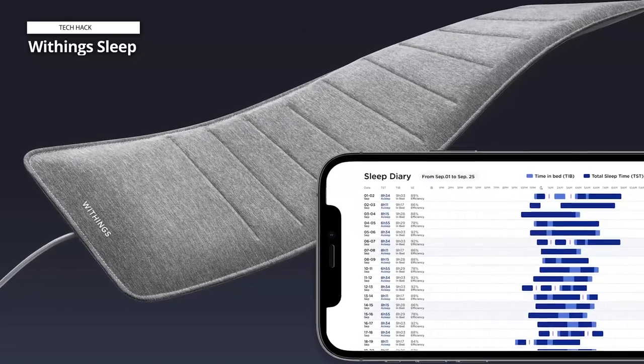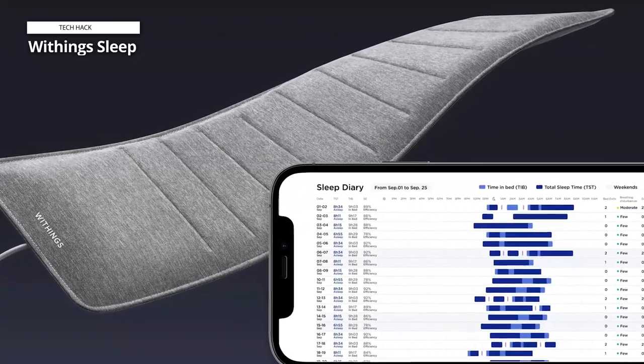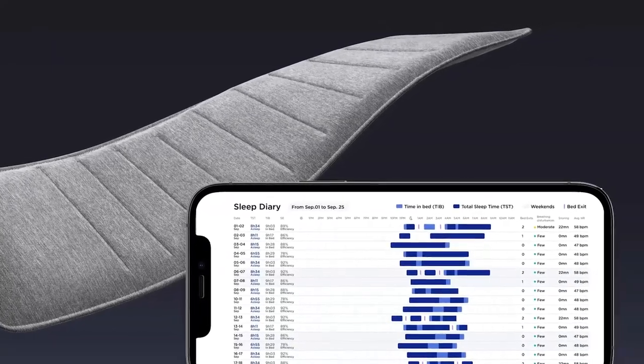It gives you tips that might help you understand why your heart rate might be too high. The Sleep Analyzer watches out for signs of sleep apnea every night and records events. You get the data presented on a moderate-to-severe sliding scale.